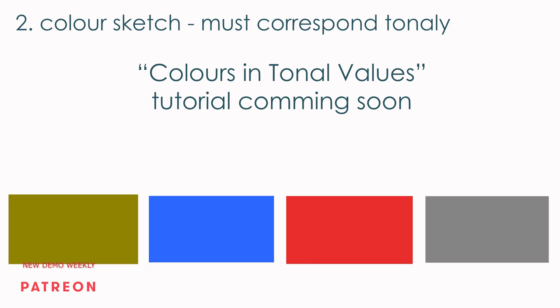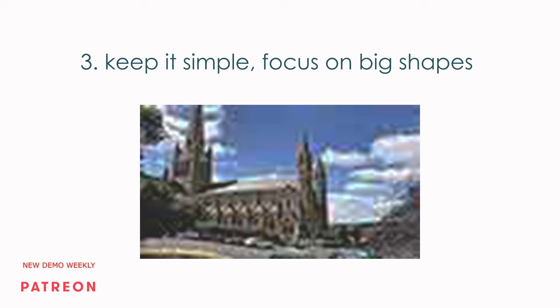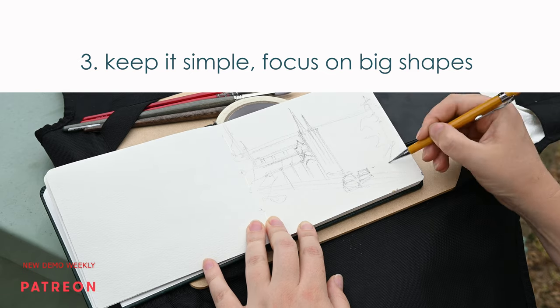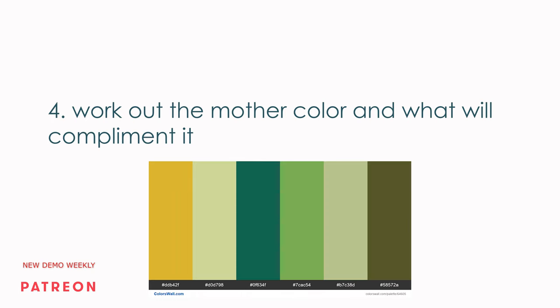If you struggle with understanding tone of values versus color, I will be doing a tutorial about that, so subscribe and hit the bell button to be notified. Next, keep it simple and only focus on shapes. If big shapes don't work, any amount of detail will not solve it. This is a sketch — basically it's like getting dressed to stay home all day: you need something clean and comfortable that works. At this point, you need to work out the mother color and make it dominant. This will determine your feel of the place, and the other colors need to complement the mother color.